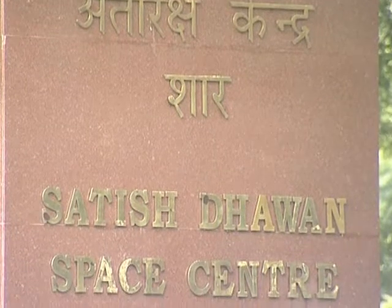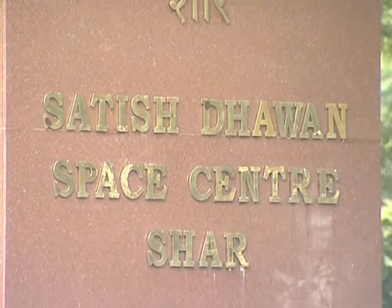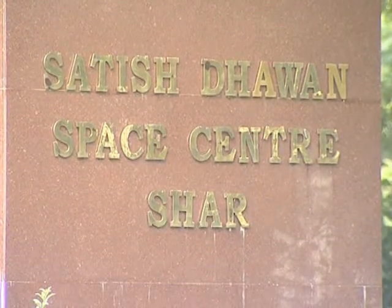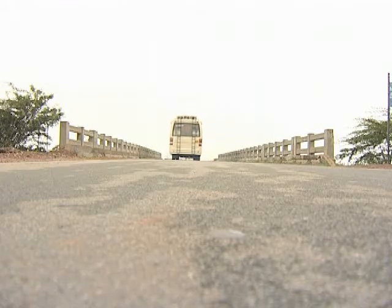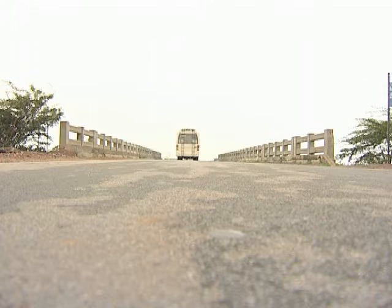The launch center, known as SDSC — the Satish Dhawan Space Center — named after the research scientist and former president of the ISRO, the Indian Space Research Organization.